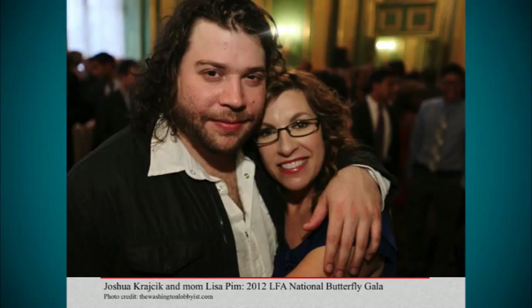Joshua Kratchick was on the X Factor a few years ago and came to our lupus gala in Washington, D.C. His mom, Lisa Pym, has systemic lupus. He made an interesting comment: the only thing that lupus has done good for his mom is that it's kept her young-looking — because of the sunscreen she uses and not being allowed to smoke cigarettes. Those are two very important things for keeping young: not smoking and staying out of the sun and using sunscreen regularly.